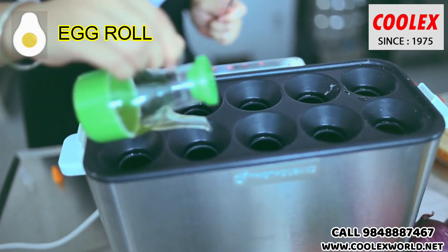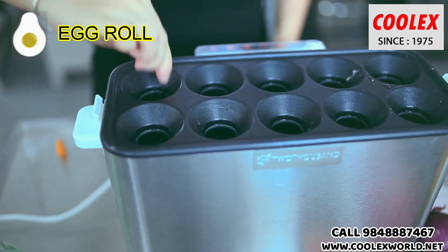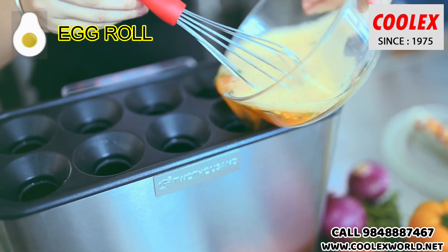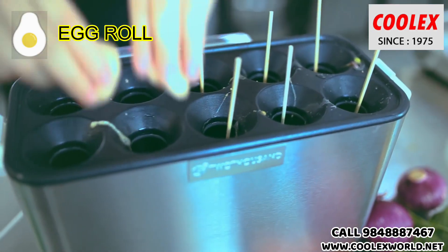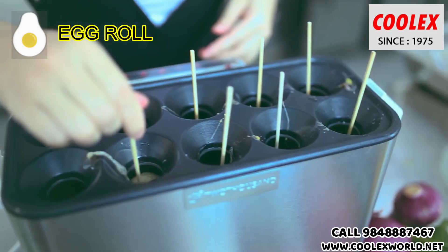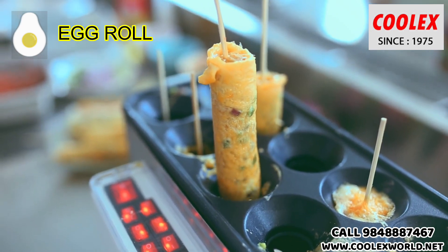Pour oil to lubricate the heating tubes and apply the oil uniformly around the holes or tubes. Now pour the egg and insert the bamboo stick or the chicken sausage stick. After six to eight minutes, the egg rolls automatically pop up.